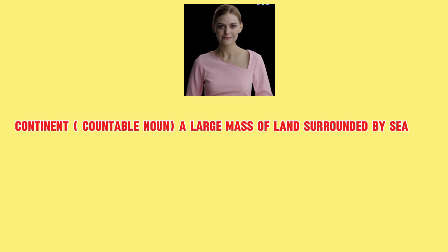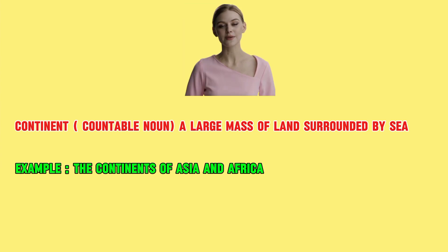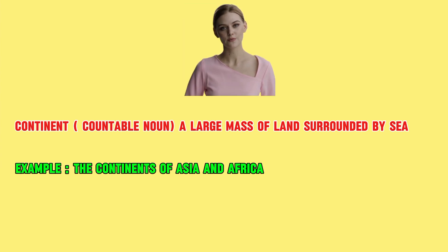Continent. Part of speech is countable noun, which means a large mass of land surrounded by sea. Example: the continents of Asia and Africa.